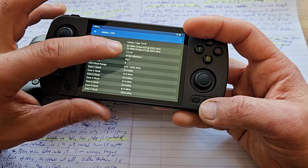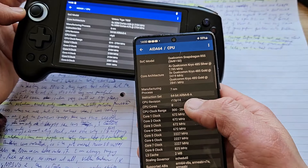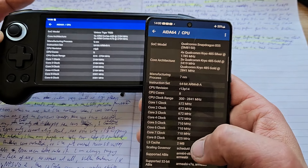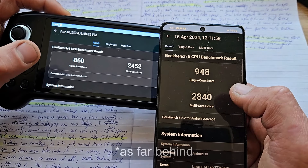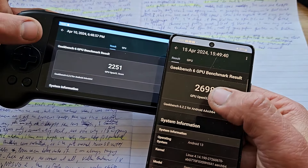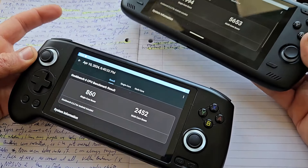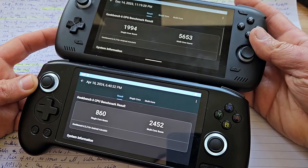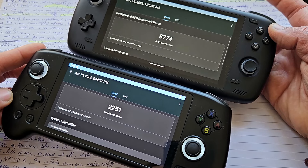The old one is the T618, 8 cores, 12nm. When I compare it to something like the Snapdragon 855 at 7nm, it is not quite as powerful but not that far behind either. Some people might say it looks very similar to Odin 2, and I would agree, but just look at the score difference — it's night and day. GPU score as well — it's an abysmal difference, like three times as much.